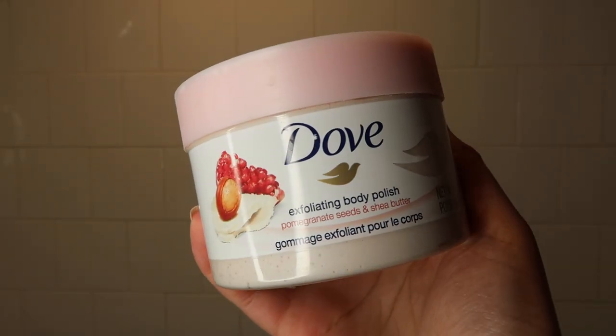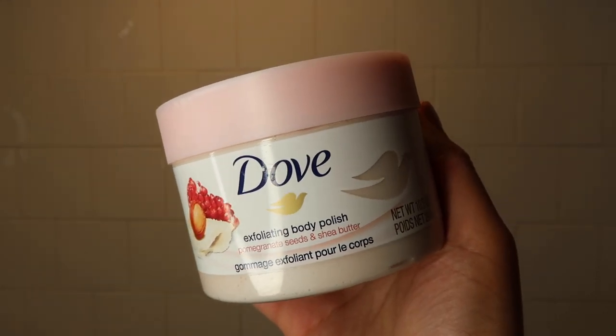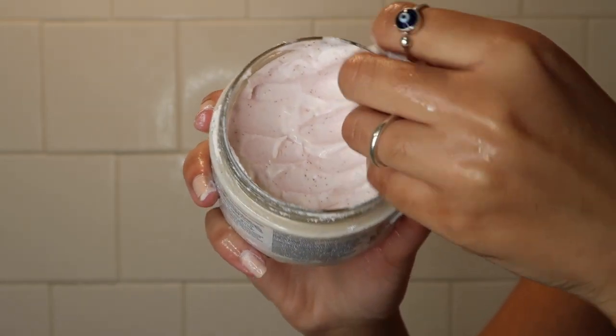Next I'm using the Dove exfoliating body polish — this one is their pomegranate scent. This has the best smell ever; it smells like creamy pomegranate taffy.